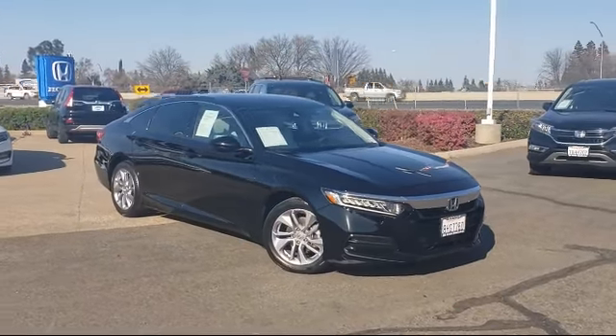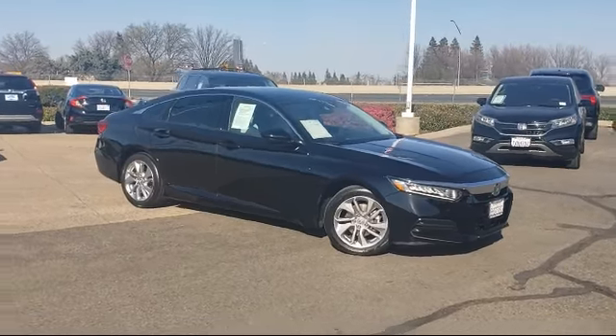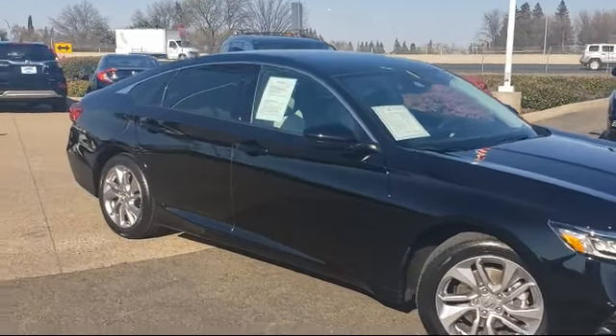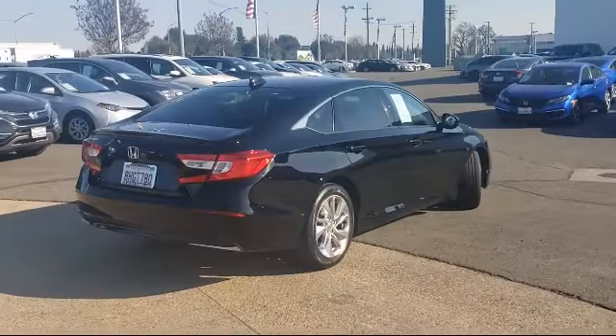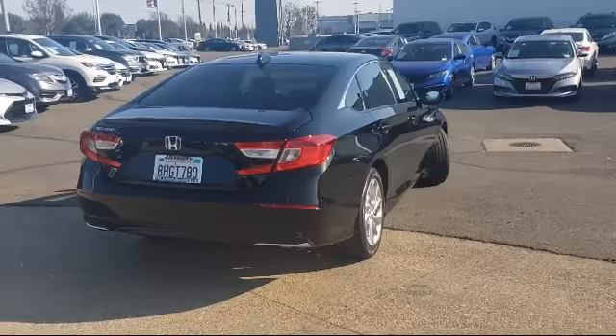It comes equipped with keyless entry, alloy wheels, fully automatic headlights, auto high beam headlamp control, tire pressure monitoring system, rear view camera, steering wheel controls, air conditioning, traction control, and a four speaker audio system. And has less than 15,000 miles on the odometer.